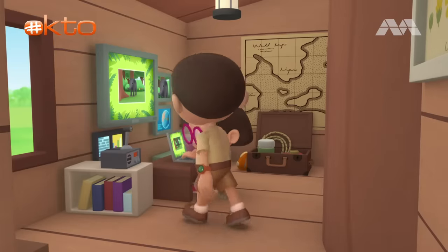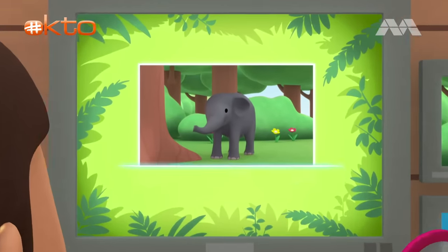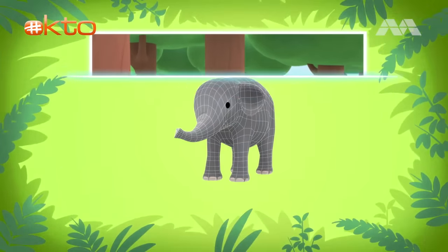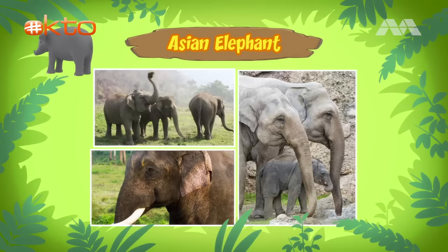Hi Katie! So did you find anything about the baby elephant? Hi Leo! The elephant you found is an Asian elephant, the largest land animal in Asia. Though they are smaller than the African elephant, Asian elephants can grow up to 3 meters tall. Wow, that's so big!